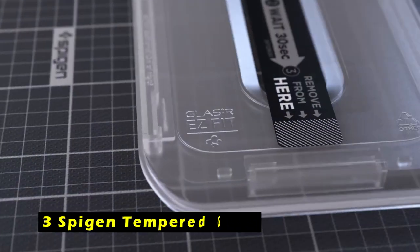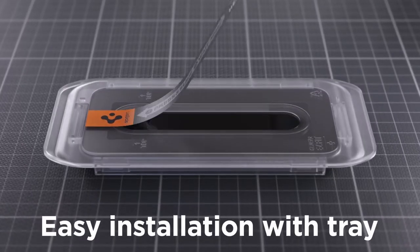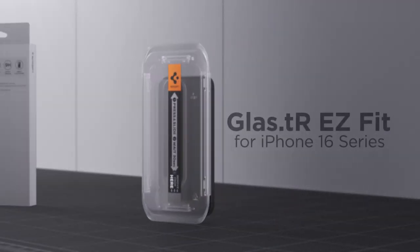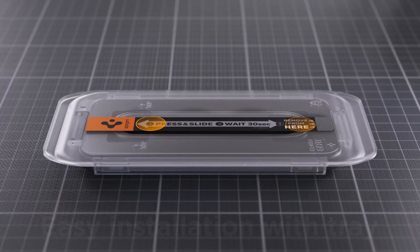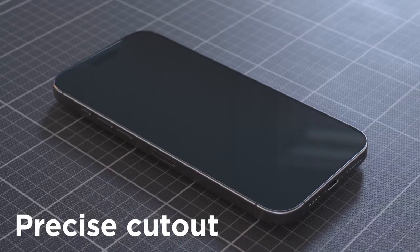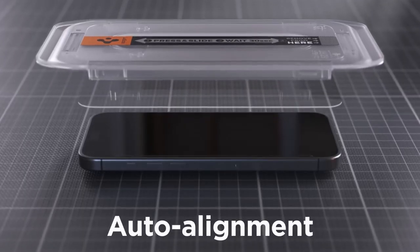At number 3 is the Spigen Tempered Glass, a reliable and high-quality option for protecting your iPhone 16 Pro Max's screen. Crafted from premium high-aluminous silicate tempered glass, it offers exceptional resistance to daily drops and scratches, ensuring your device remains safe from accidental damage. With maximum light transmittance, it preserves the vibrant colors and stunning visuals of your iPhone's high-resolution display. Touch sensitivity is another area where the Spigen screen protector excels — its fast and highly responsive touch ensures a seamless and lag-free interaction.